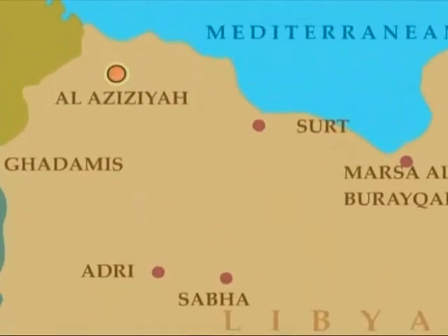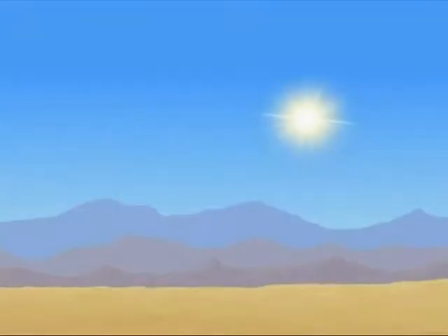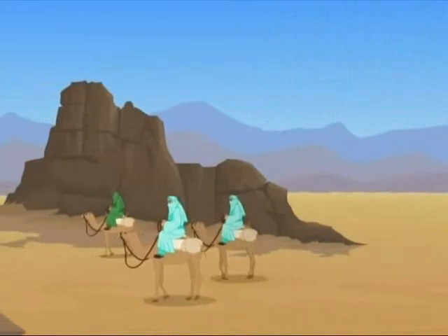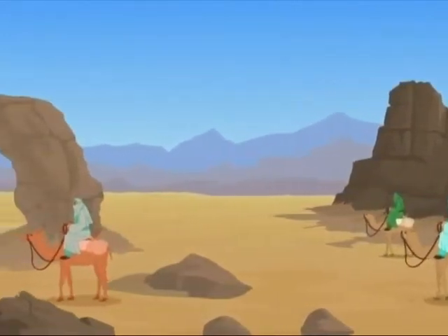Al-Aziziyah in Libya is the hottest place on earth. The highest temperature recorded here was 57.8 degrees centigrade — sizzling enough to fry an egg on the ground.